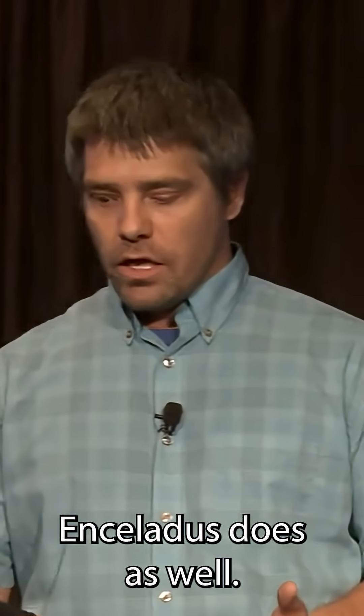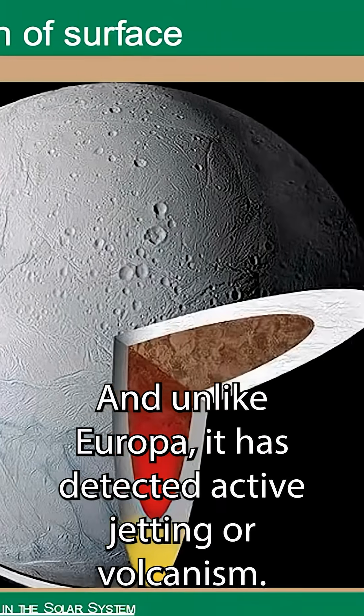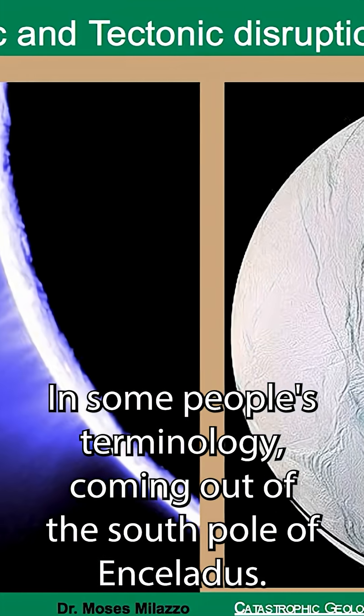Enceladus does as well, and unlike Europa, it has detected active jetting or volcanism — in some people's terminology — coming out of the South Pole of Enceladus.